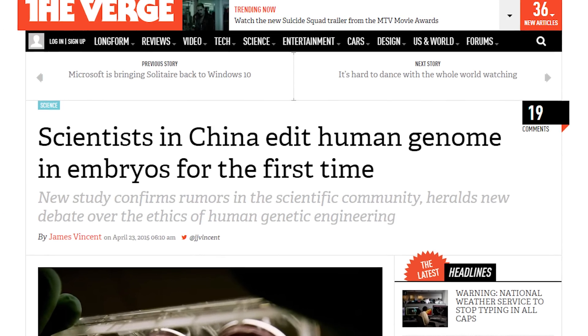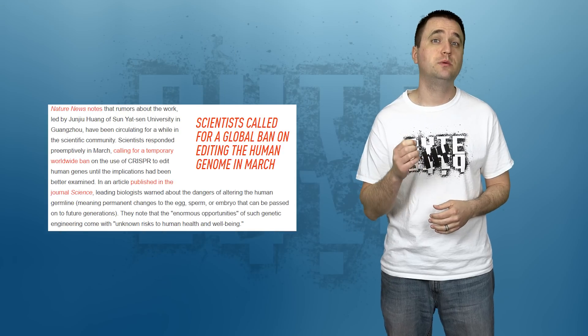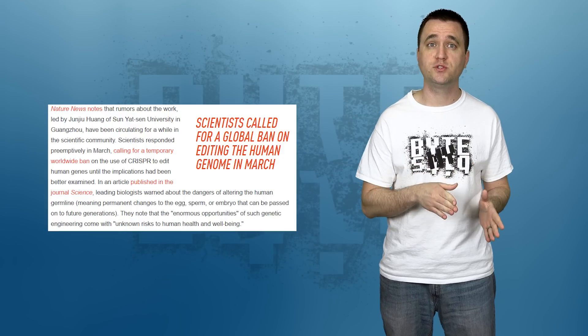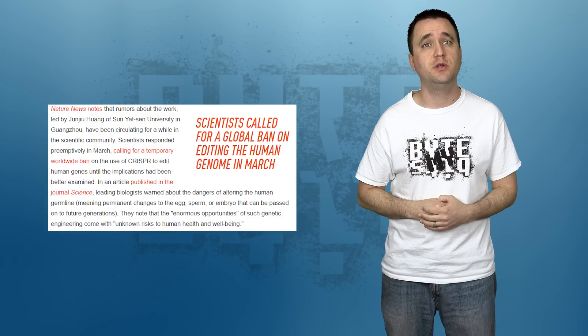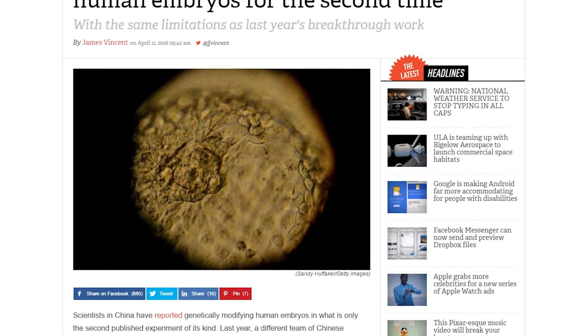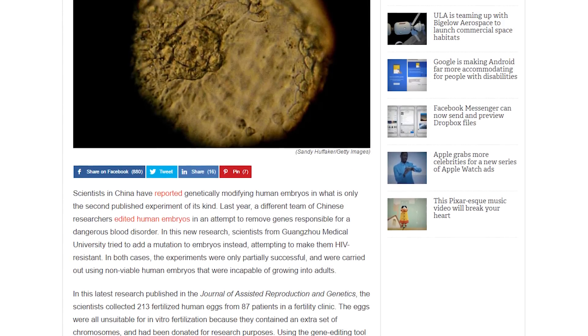About a year ago, some Chinese researchers genetically modified a human embryo in an attempt to remove genes specific to a dangerous blood disorder. That modification sparked a huge debate on the morals of the practice because the same methods could also be used to enhance human traits like intelligence or beauty. Now a new set of Chinese researchers are going down the same exact path by modifying a human embryo to be resistant to the HIV virus. Using 26 different fertilized eggs from donors, they were successfully able to modify four of them to resist the virus. Keep in mind these donated eggs were already considered unusable because they had an extra set of chromosomes and were donated specifically for this kind of research. After completing the testing, the eggs were destroyed within three days.